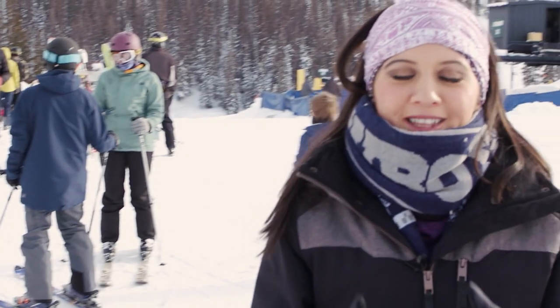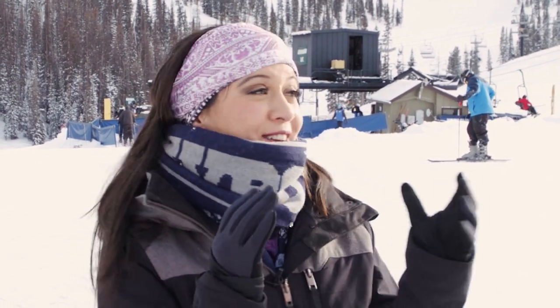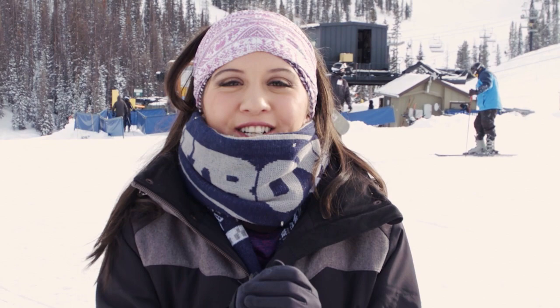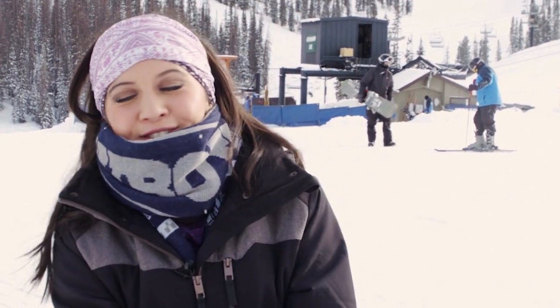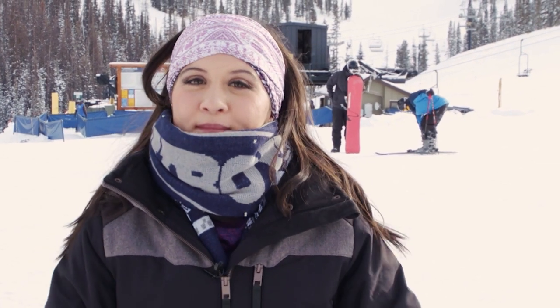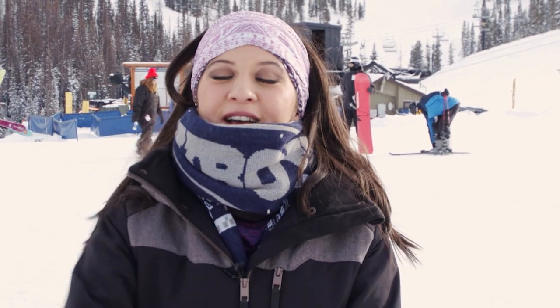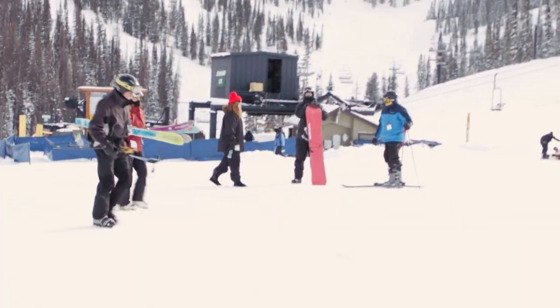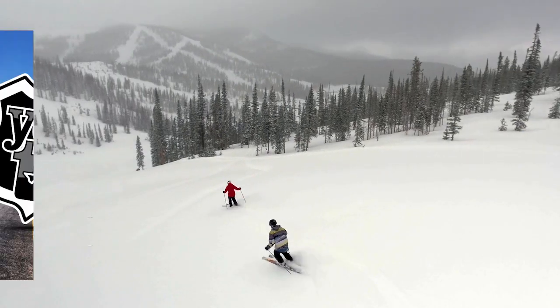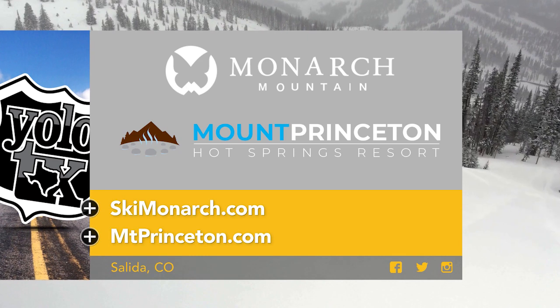If there's one thing this show has taught us, it's to say yes to any new opportunity that arises. This memory is something to cherish forever. If you're looking to mix up your spring break plans and maybe see some snow, definitely come out to Monarch Mountain in Salida, Colorado. And make sure to stay at the lodges at Mount Princeton. Visit the links below for more information.